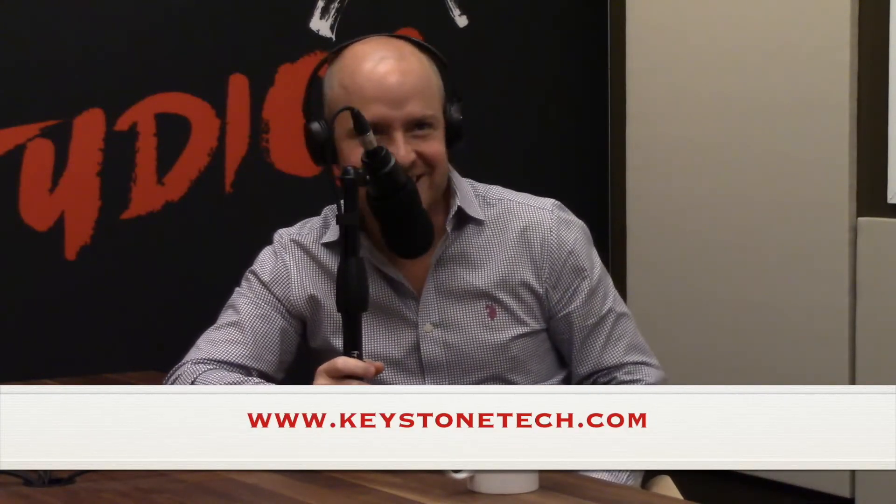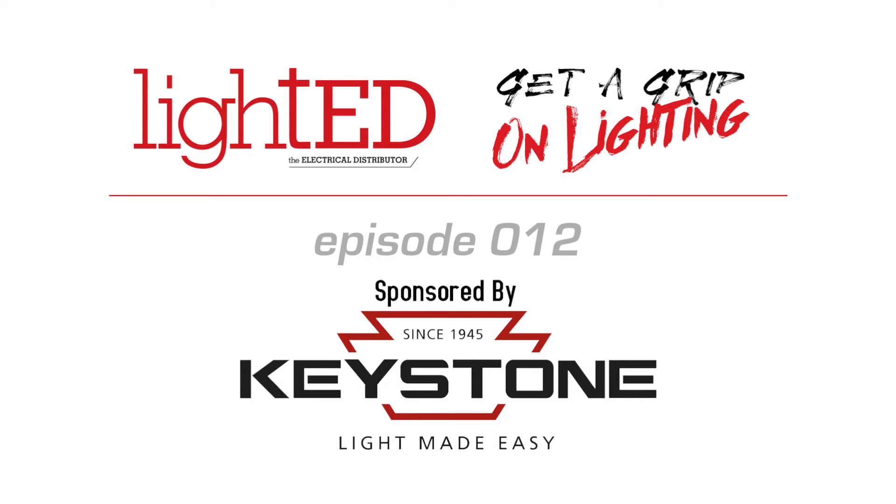Go to KeystoneTech.com — K-E-Y-S-T-O-N-E-T-E-C-H.com — light made easy. Thanks for listening to the Lighthead Online video show.